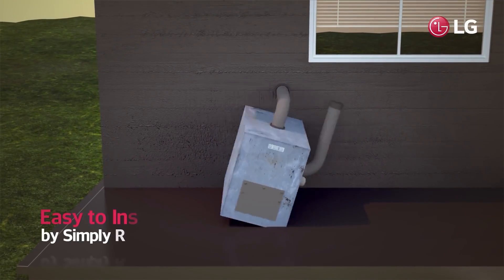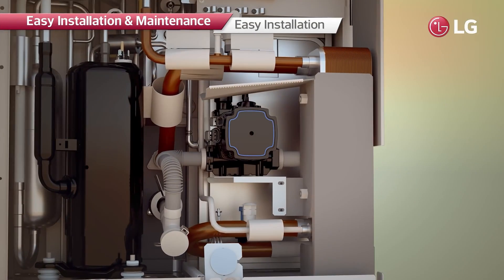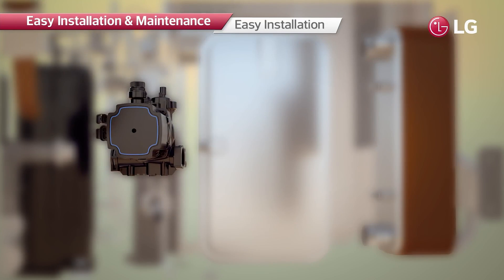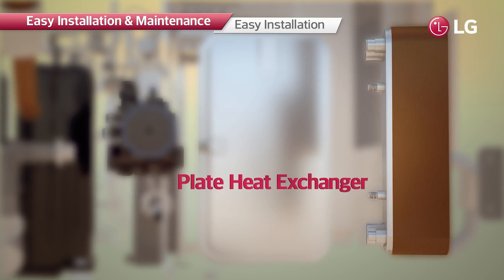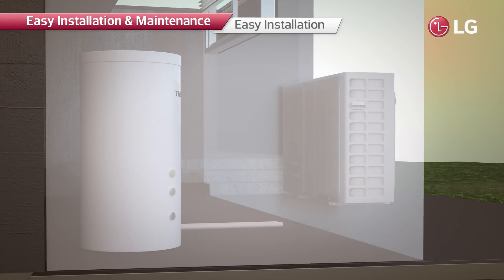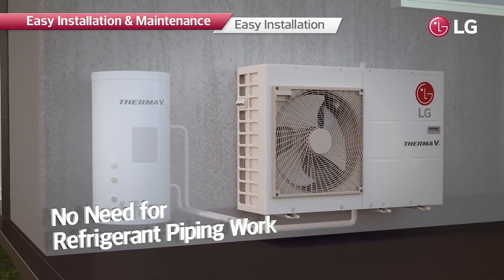The R32 Monoblock can simply replace the conventional boiler because it is an all-in-one heating solution consisting of three main components that are individually installed inside the home in usual cases. There is no need to install refrigerant pipes or indoor units, making it much easier to install, maintain, and use.